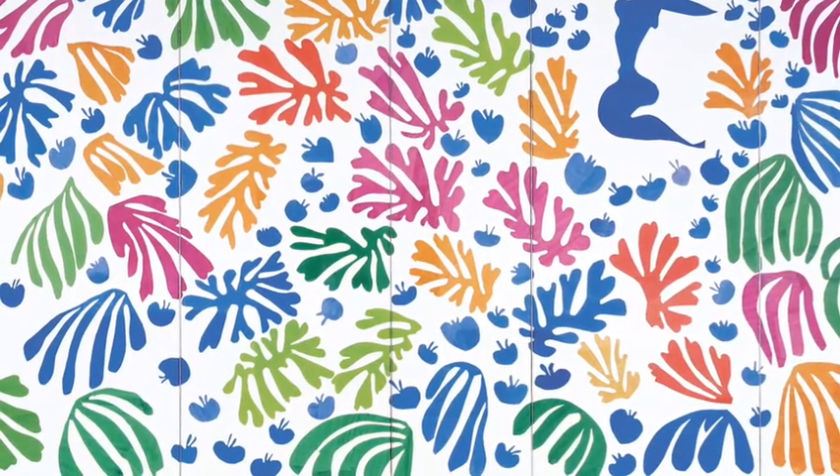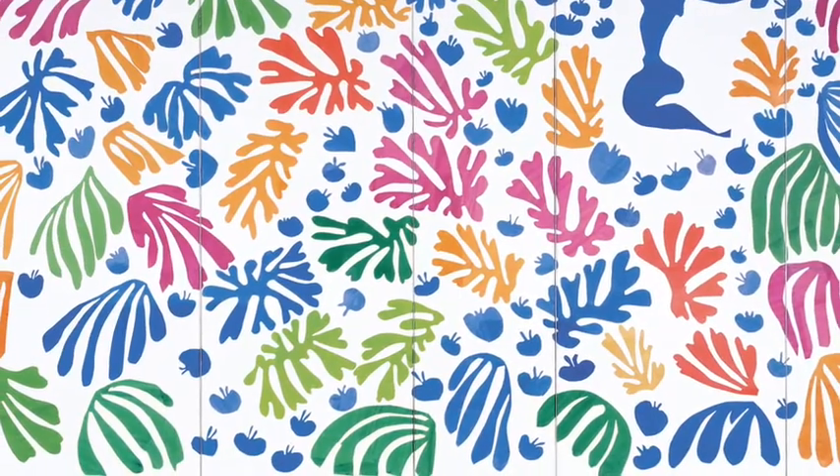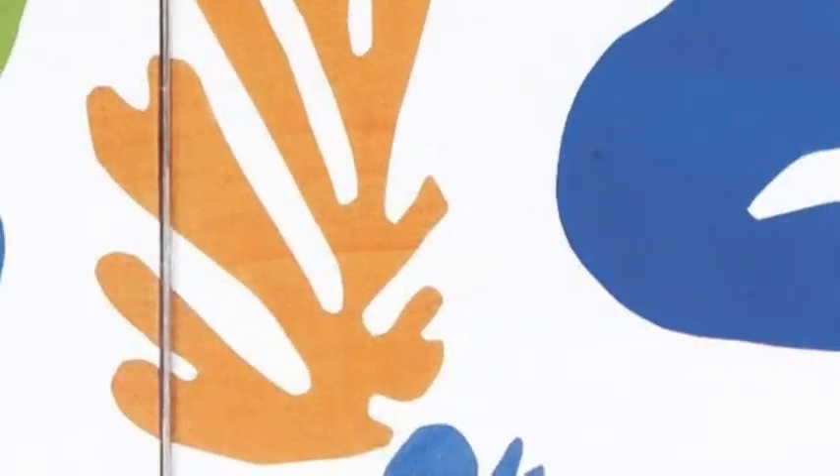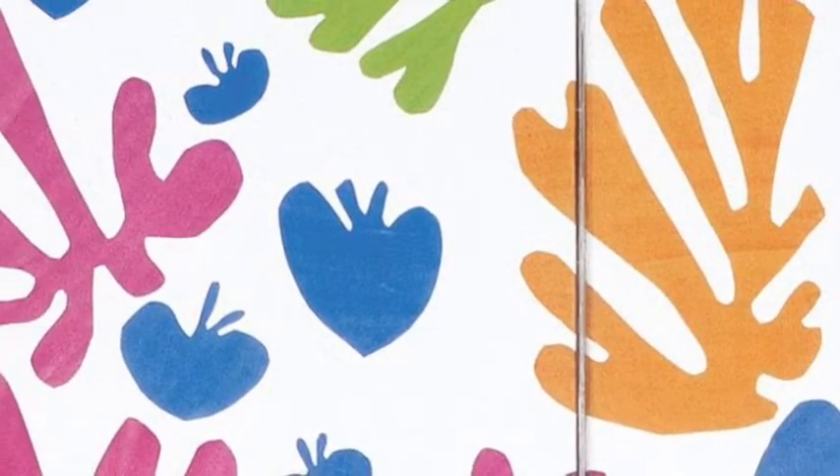Matisse may have been sick, he may have been getting older, using a wheelchair, stuck in bed — but look at the vibrancy and life and movement in this artwork.